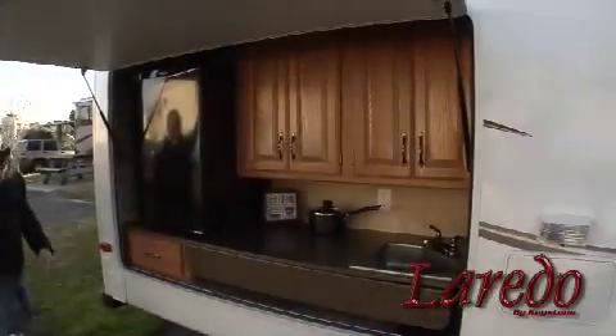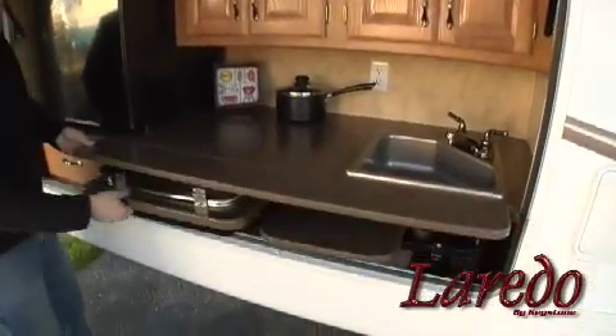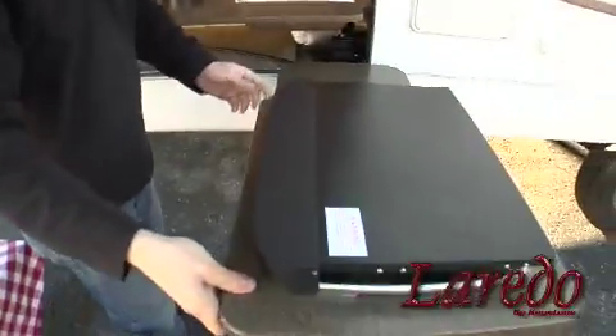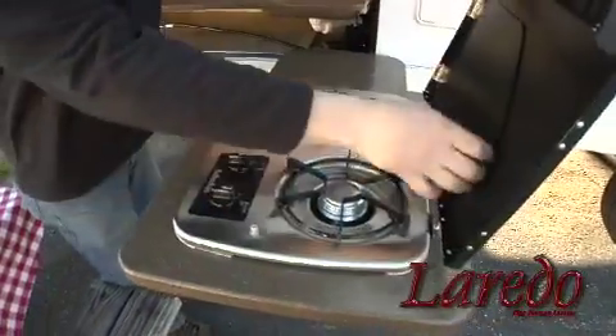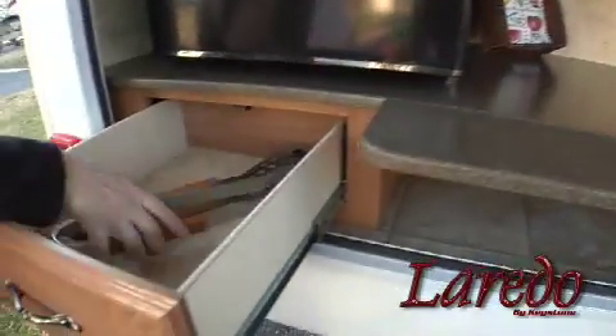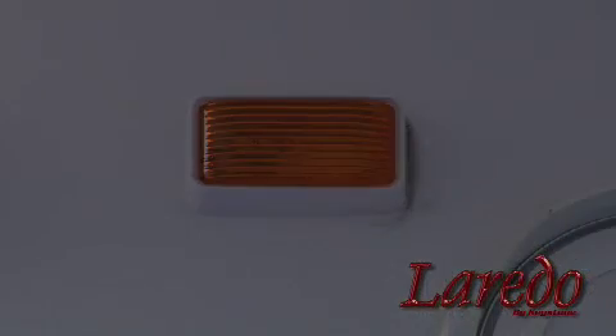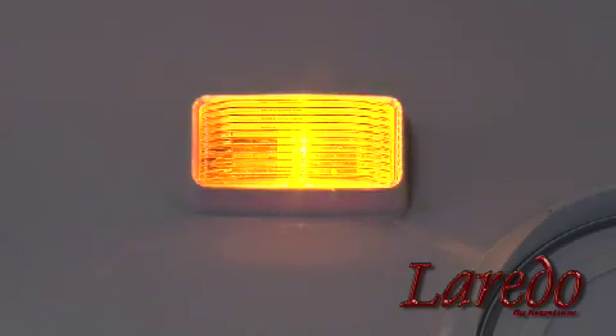Exclusive to Laredo is our innovative outdoor kitchen — it's an industry first and one of the most unique features around. If you love cooking and love being outside, you will love this setup. It comes complete with a two-burner cooktop with an LP connection, a sink, and a refrigerator, plus plenty of shelves and drawer space for your cooking utensils. We also have outdoor speakers so you can enjoy your favorite music while you cook, and when the sun sets, we added outdoor activity lights for your convenience.